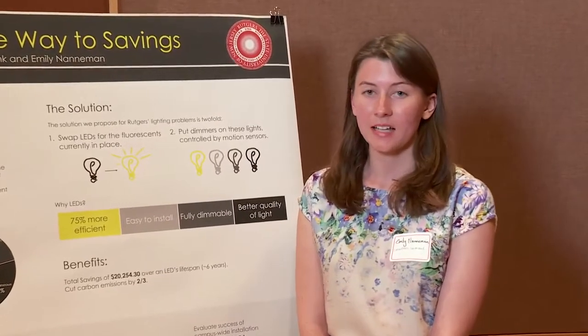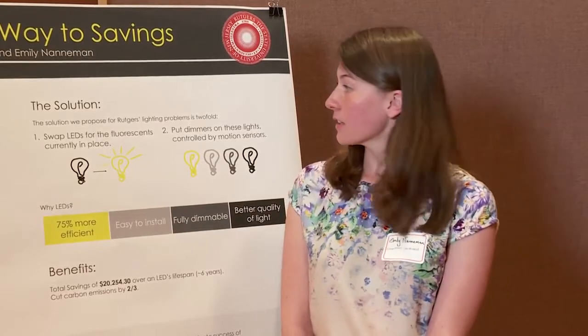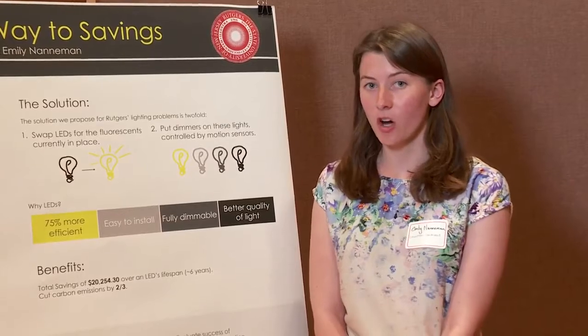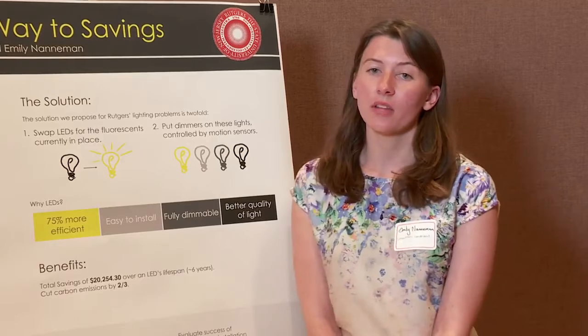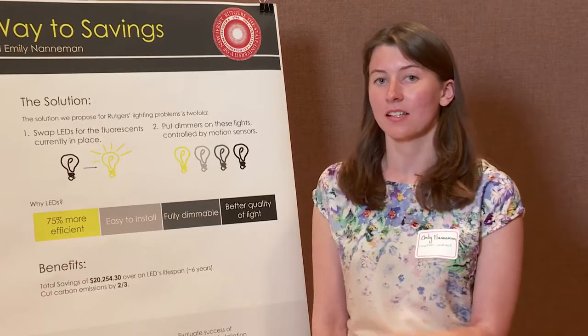For our project, we decided to focus on dorm room hallway lighting, and we suggested a two-part solution: first, switch all fluorescent lighting to LED lighting, and secondly, make the lighting fully dimmable so that when there is no activity in the hallway, we can lower the electricity usage.